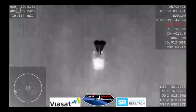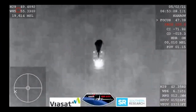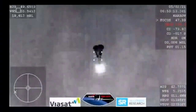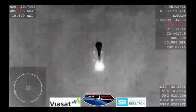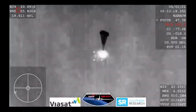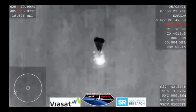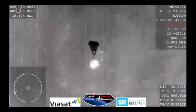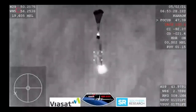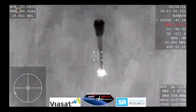Continuing to hear good news after good news — two drogue chutes have deployed, everything looks nominal and we're slowing the Dragon vehicle down. We are expecting the four main chutes to deploy within the next minute. And those four main chutes — you can see them being pulled out now.